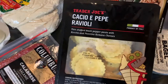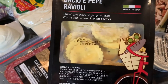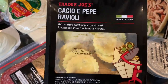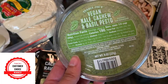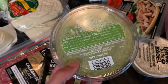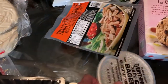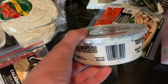Over here we've got the Cacio e Pepe ravioli. This is relatively newer and we haven't tried this yet. We love Trader Joe's ravioli — they always have really good ones. We really like the butternut squash one but wanted to try this one this week. We also got the vegan kale cashew and basil pesto, which is one of the customer favorites. We haven't tried this before, so we're going to do some chicken burgers with pesto on top. David wanted to try the everything but the bagel Greek style yogurt dip, so he grabbed that.